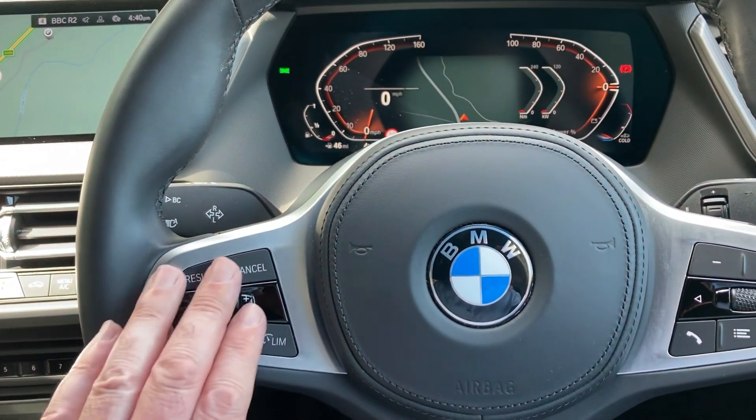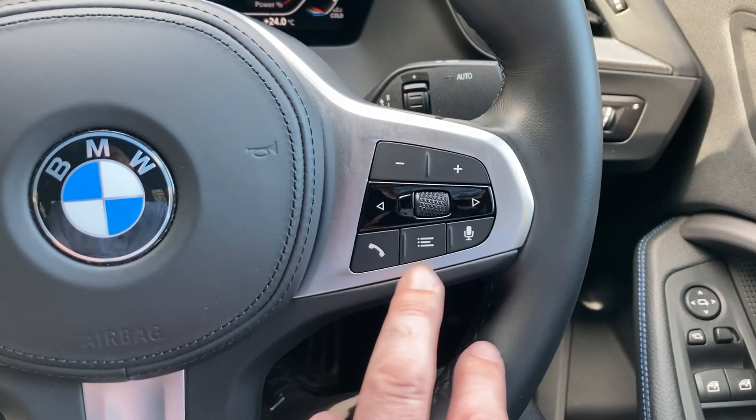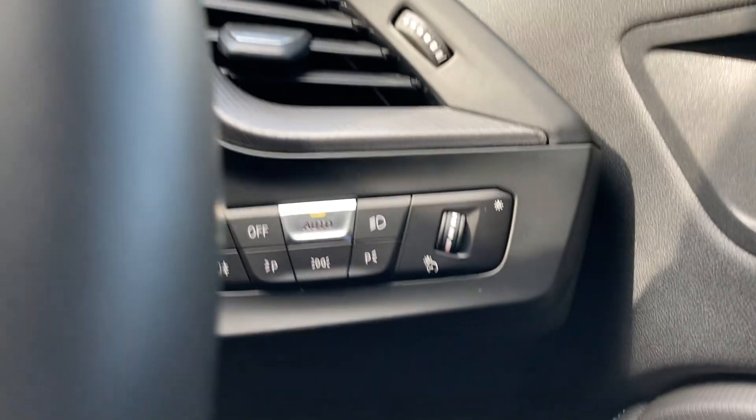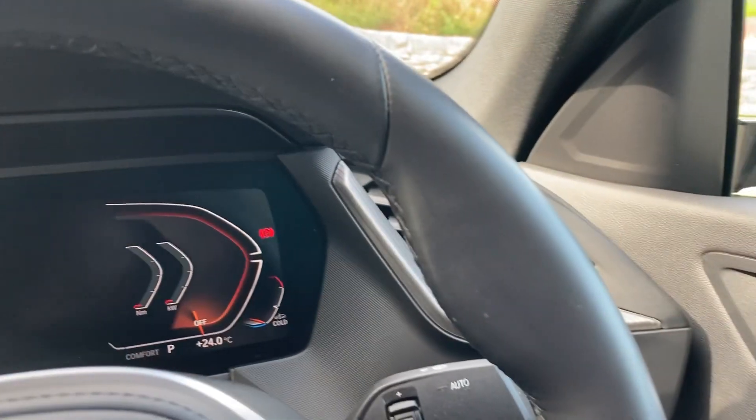Steering wheel wise, we have cruise control and speed limit display on this side. On the other side we've got audio controls and voice activation as well. Automatic wipers and automatic headlights are also standard.